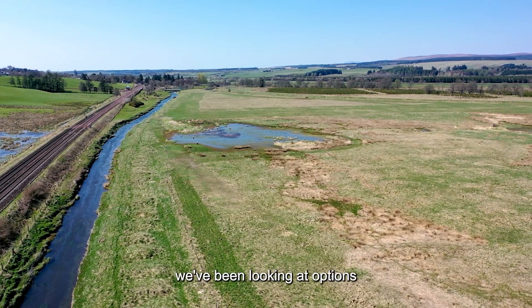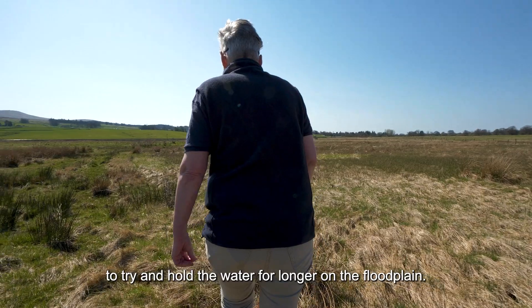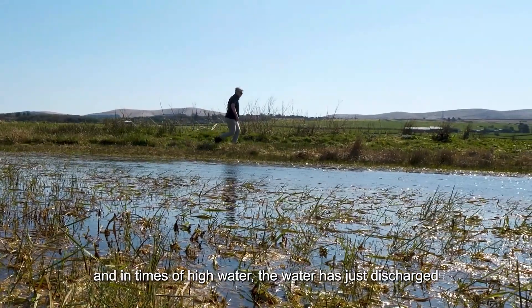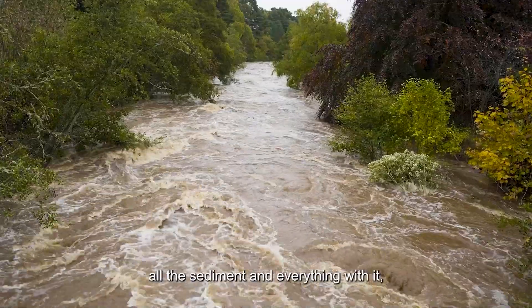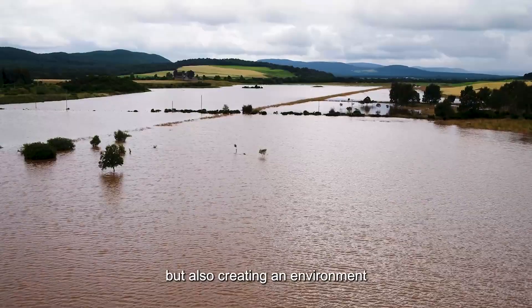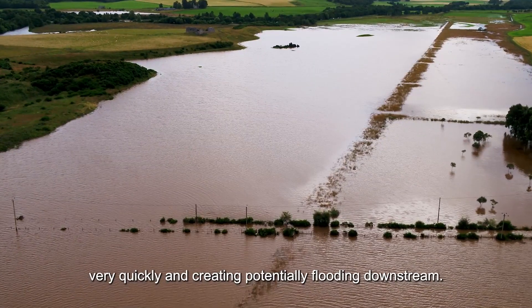Working with the landowner here we've been looking at options to try and hold the water for longer on the floodplain. Historically lots of ditching has been done and in times of high water the water has just discharged directly into the river, taking all the nutrients, all the sediment with it, but also creating an environment where the river levels rise very quickly and potentially causing flooding downstream.